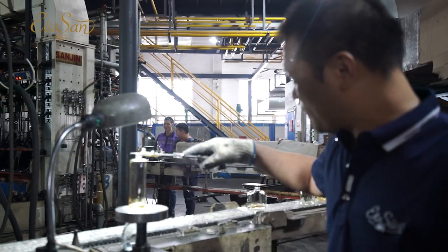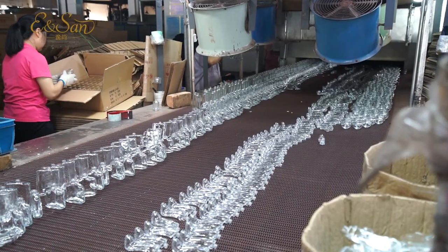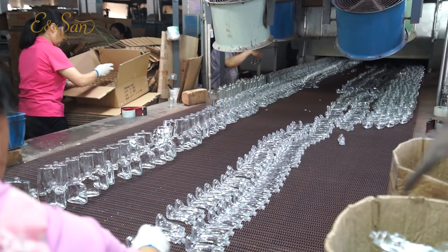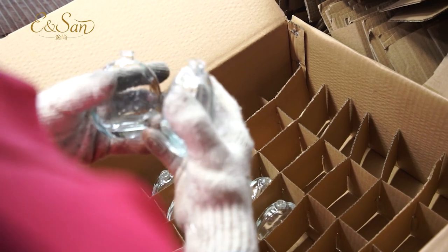Any defective bottles are eliminated. After inspection, the glass bottles can be decorated or labeled according to the product requirements. The glass bottles are then packaged in an appropriate manner for transport and sale.